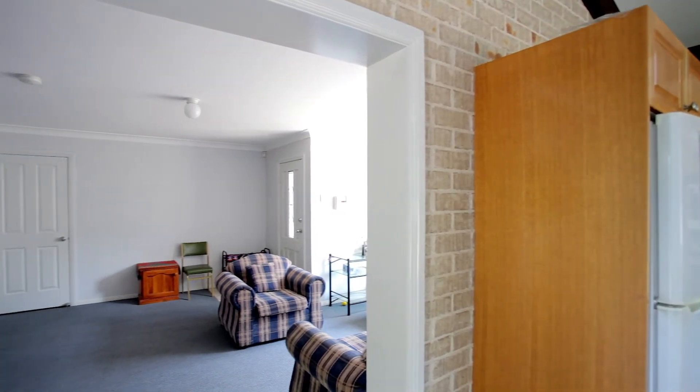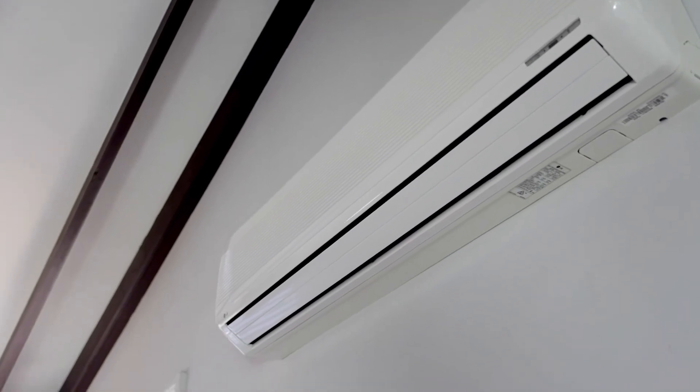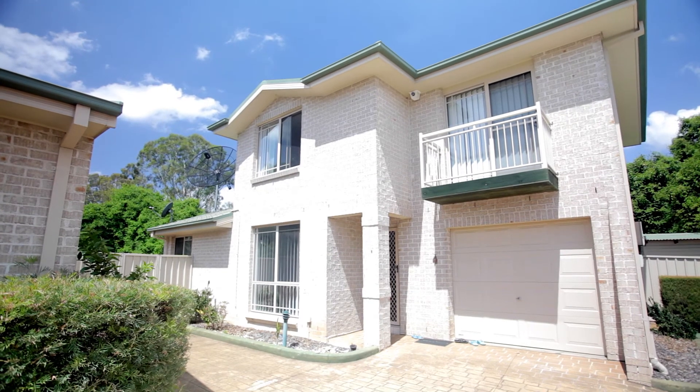We have an abundance of space and natural light which fills the living areas of the home, split system air conditioning, solar, lock-up garage which also accommodates two extra car spaces.